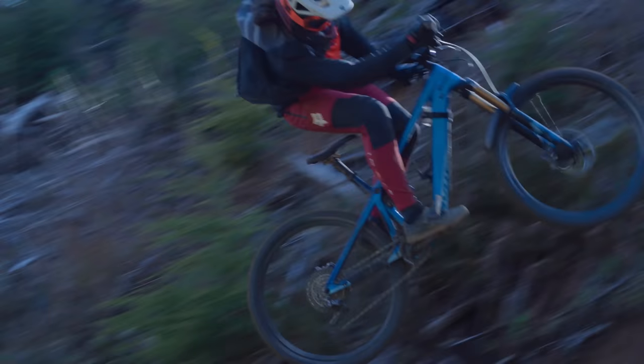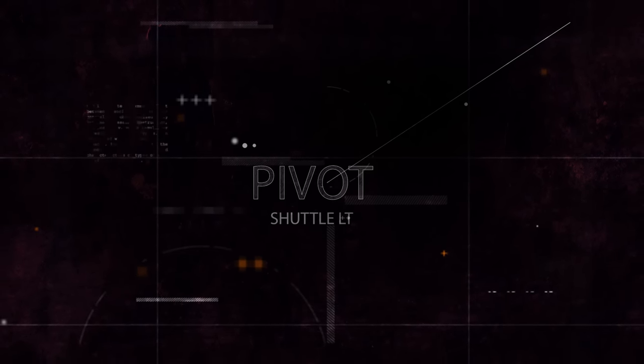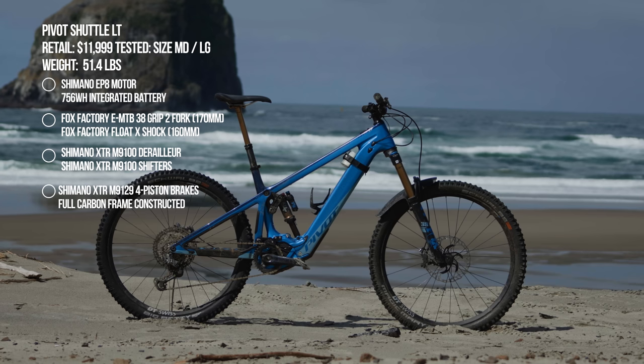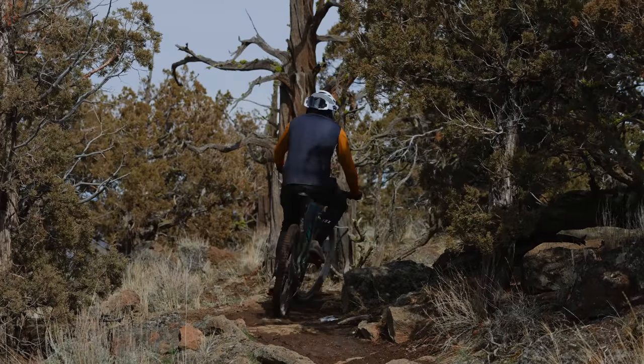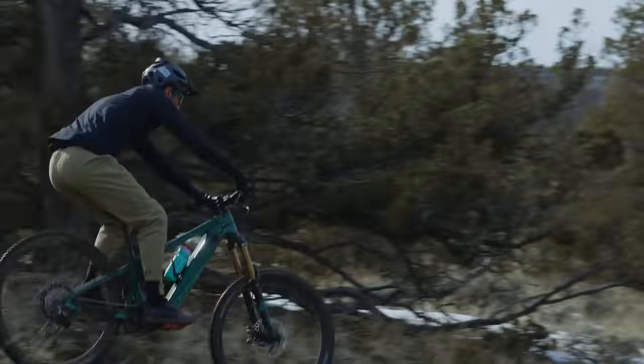Moving on to another very exciting bike — the Pivot Shuttle LT. It retails for $11,999 with Fox Factory Kashima suspension and Shimano XTR components throughout. On climbing, Nick found the performance outstanding — the right amount of power, comfortable seating position, and amazing sensitivity in the suspension. You can really move the rear end around on the trail without unweighting the front, making it climb well through steep switchbacks and technical climbs.